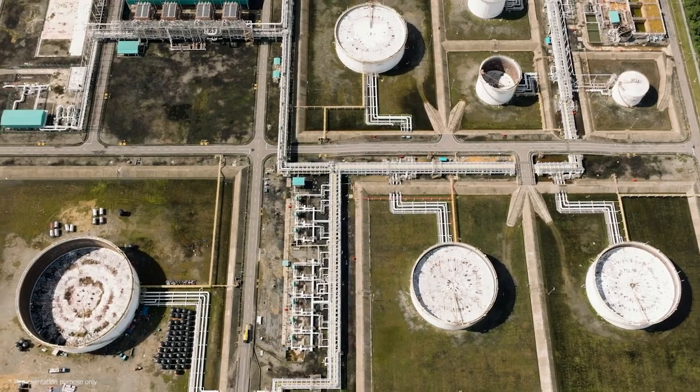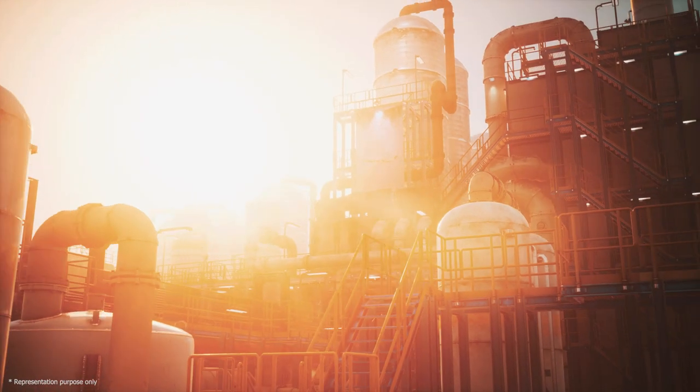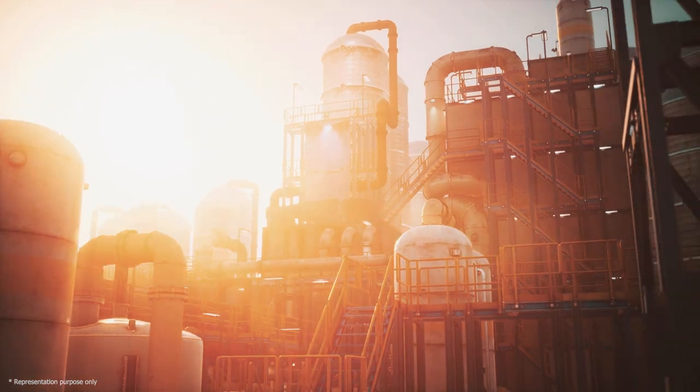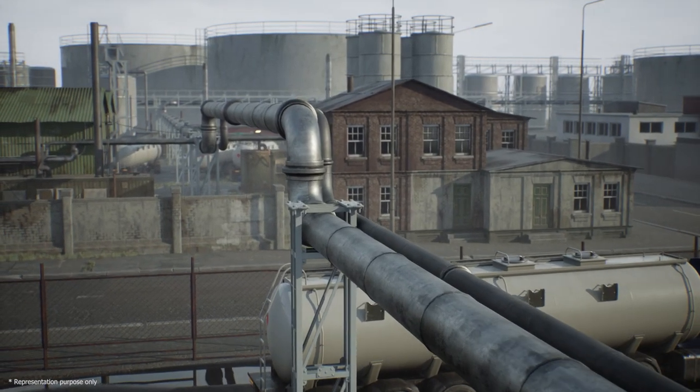This refinery is known as the energy gateway to eastern India. It is the most modern refinery in the country and meets the energy demands of the domestic market and is partly exported.